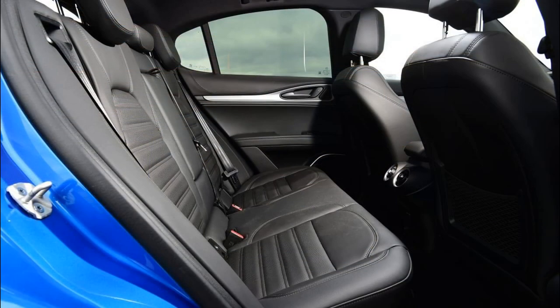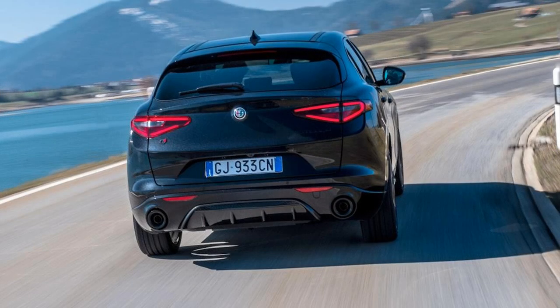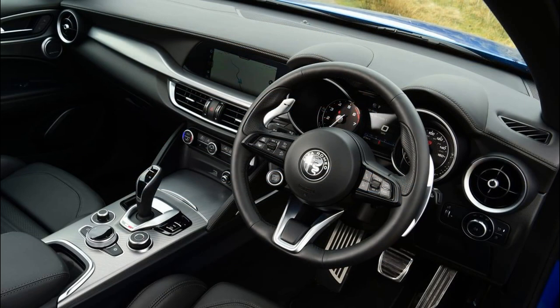Base Sprint models come with rear-wheel drive, and all-wheel drive is standard on all other trim levels. Every Stelvio gets a zesty 280-horsepower turbocharged four-cylinder and eight-speed automatic transmission. We recommend shopping the 505-horsepower Quadrifoglio model, reviewed separately, for a Stelvio that'll light up your synapses.